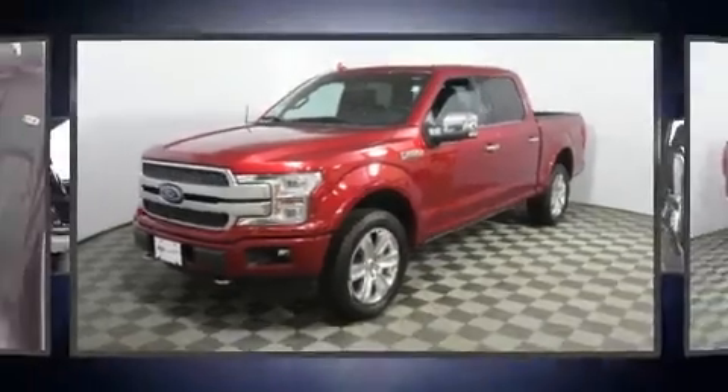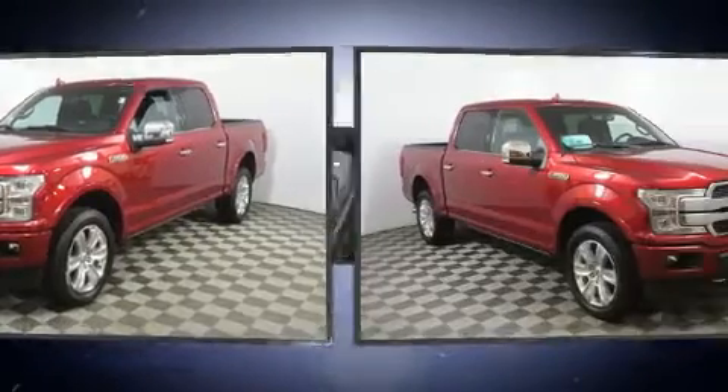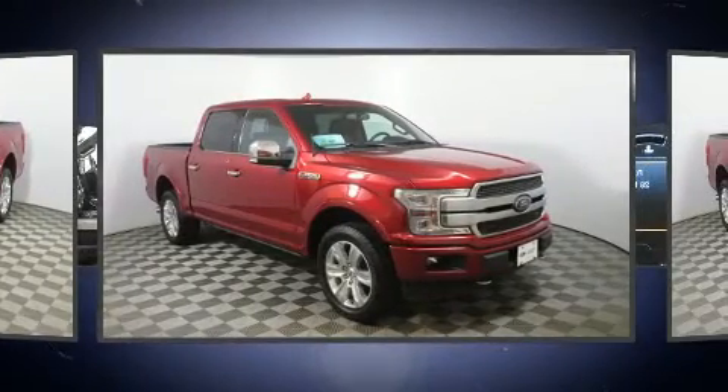Get excited about the 2018 Ford F-150. With fewer than 50,000 miles on the odometer, this vehicle stands out from the competition.